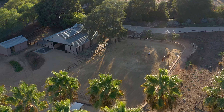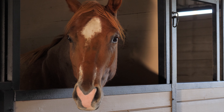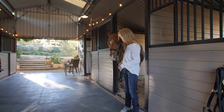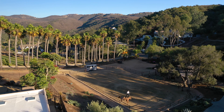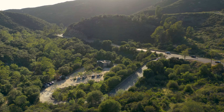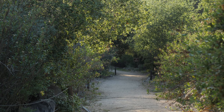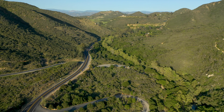And for the equestrian enthusiast, the property boasts a Castlebrook barn with five stalls, a tack room, and a foaling stall, as well as a 120-by-70-foot arena with premium footing. Residents also have direct access to the Elfin Forest Recreational Reserve, where you'll find over 784 acres of trails and exploration.